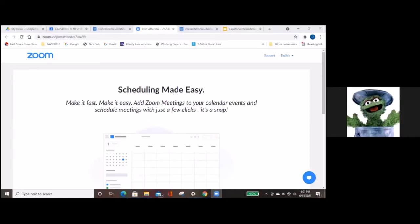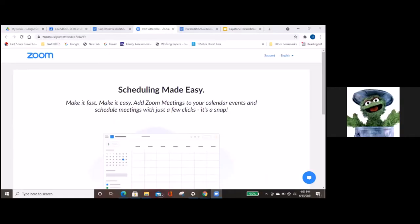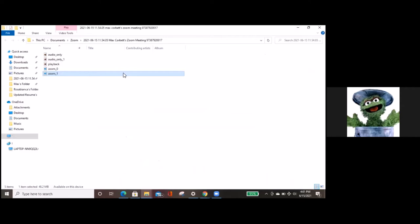Next up, we have Max Corbett at four o'clock. He's going to be presenting on COVID's effect on the business of minor league baseball. Max, you'll have about 20 minutes for the presentation and then a little Q&A at the end.